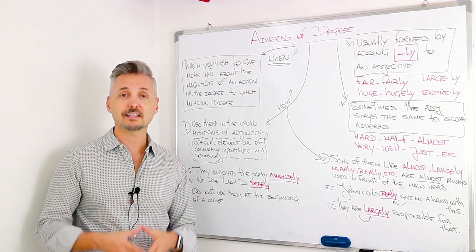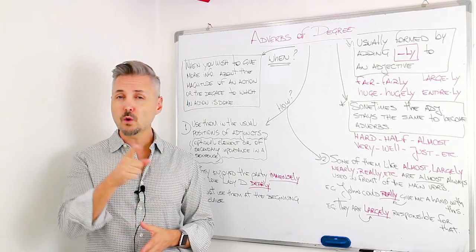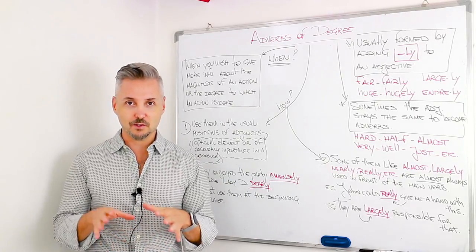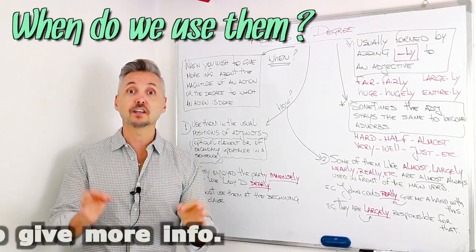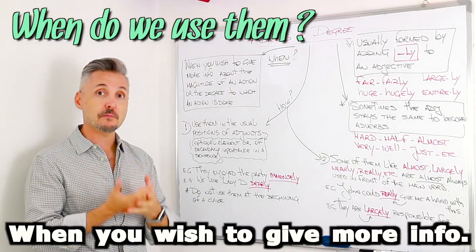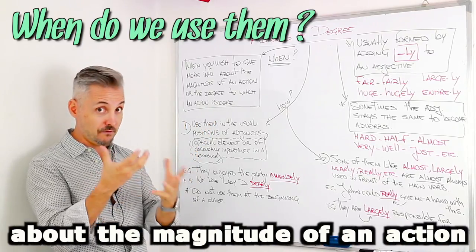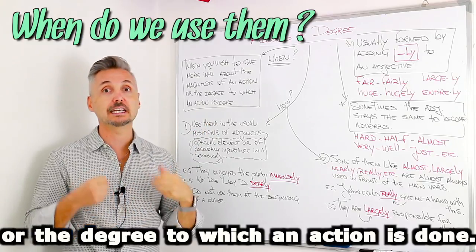In past lessons, I talked about adverbs of frequency. If you want to watch that lesson, you may click here. This time, though, I want to talk about adverbs of degree. And when do we use them? We use them when you wish to give more information about the magnitude of an action, of the verb, or the degree to which an action is done.